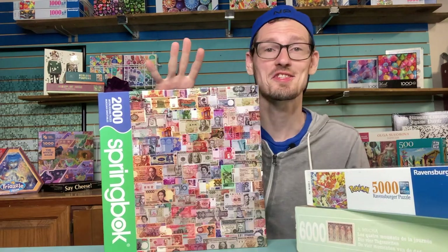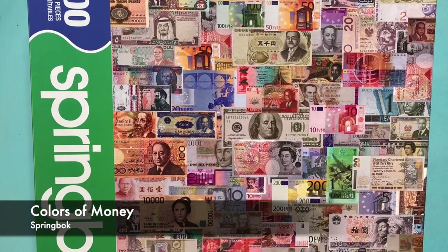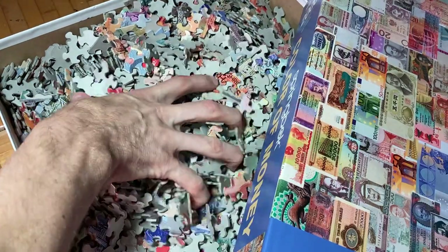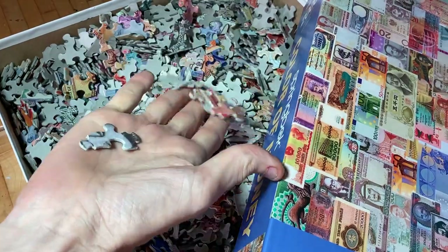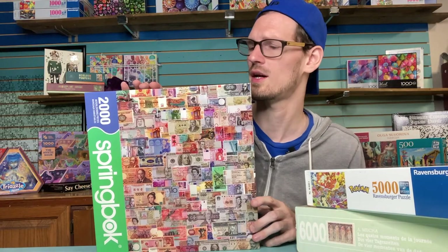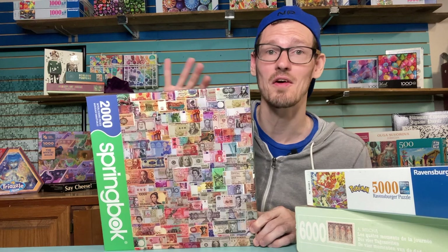These are the big ones. This 2,000-piece Springbok is called Colors of Money. They still carry a 1,000-piece version, but the 2,000-piece came out in 2007 and they don't make it anymore. The piece size is huge — Springbok's regular piece size at 2,000 pieces makes this a giant: 34 by 42 inches. That's why I haven't gotten to it yet; I'm going to need to clear out a big space.